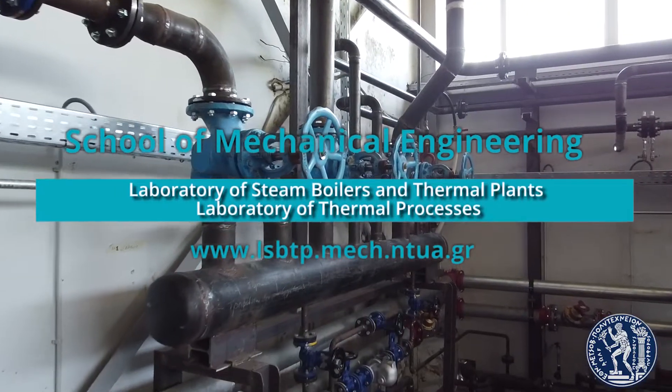Welcome to the Laboratory of Steam Boilers and Thermal Plants and to the Laboratory of Thermal Processes. My name is Sotirios Karellas and I am the Director of the Laboratory of Thermal Processes. In this video I will guide you to the marine activities in which both labs are jointly working towards the increase of energy efficiency and energy savings in the ships.